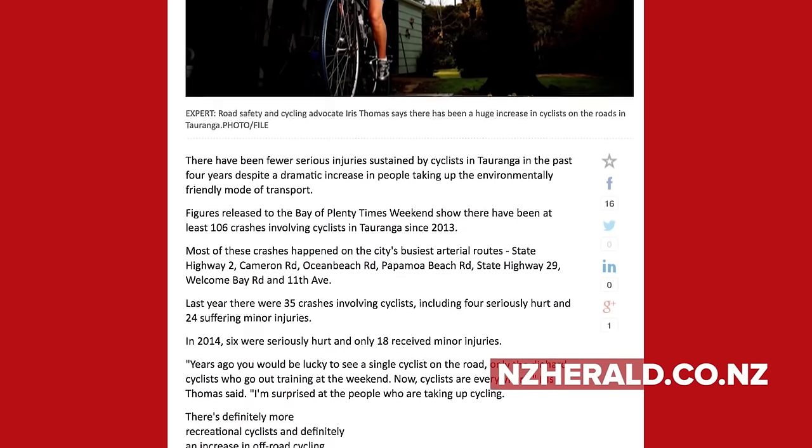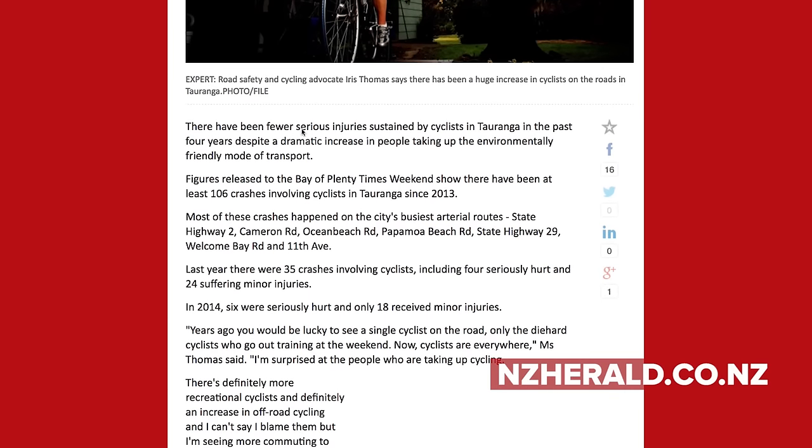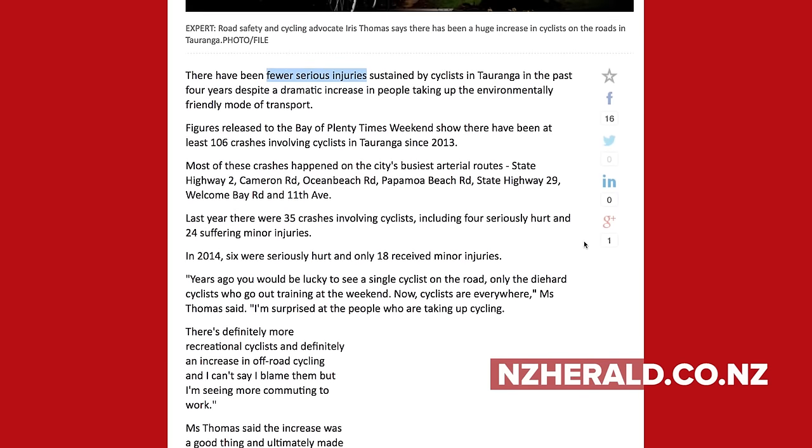It's time now for Cycling Shorts. We have some excellent news from Tauranga in New Zealand — officials there have reported a dramatic increase in the number of cyclists in the city while seeing a dramatic decrease in the number of cycling accidents at the same time. More cyclists might mean fewer bike-related accidents. However, in Taiwan they've found that an increase in e-bike sales has led to a steep increase in accidents.